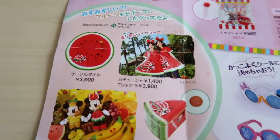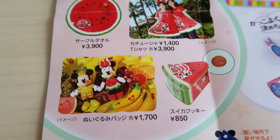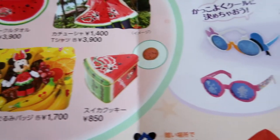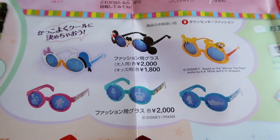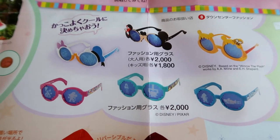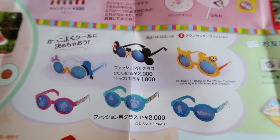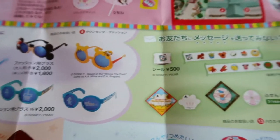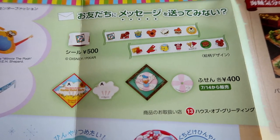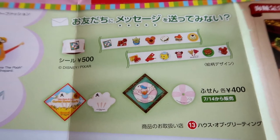Up here they have some tropical fruit merchandise, which is available at both Disneyland and DisneySea. You can see a really cute watermelon dress and Mickey and Minnie dressed as a pineapple and watermelon, plus some watermelon cookies I'm going to have to get. Over here are some sunglasses — some have been around a while and some are new. These are fashion glasses so they won't help if you need prescription glasses. There's also some food-themed stationery you can get at the House of Greetings in the World Bazaar.